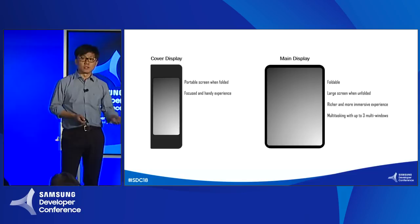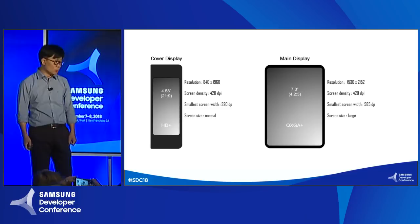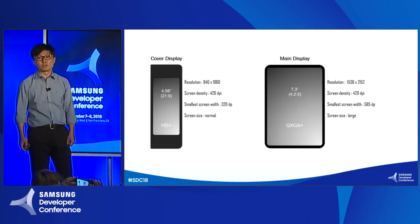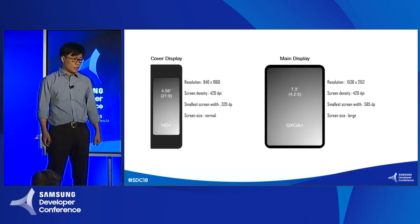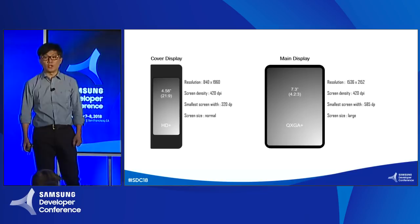Here are the numbers you may be interested in. The 4.58 inch cover display will provide 22.9 HD plus resolution with 420 dpi screen density and 320 dp smallest width. The 7.3 inch main display supports 4.23 QXGA plus resolution with the same 420 dpi screen density and 585 dp for smallest width.